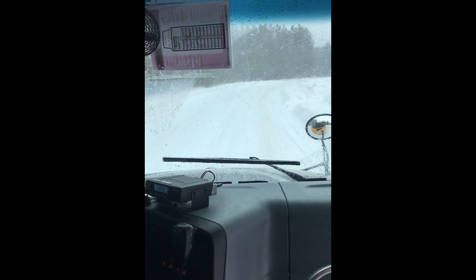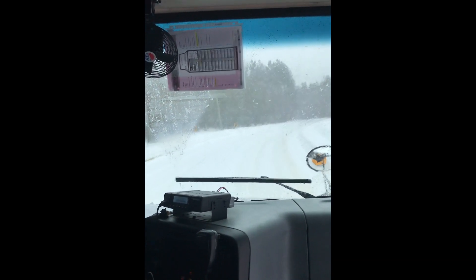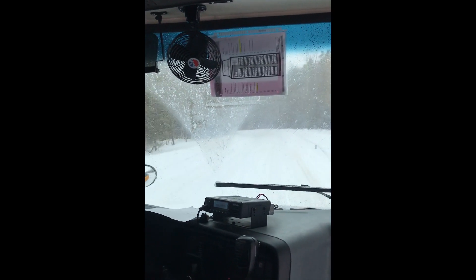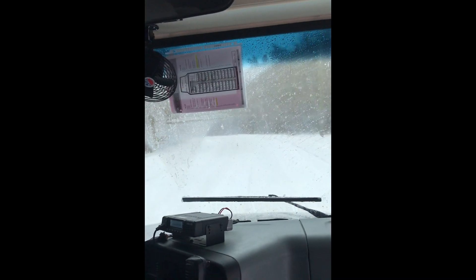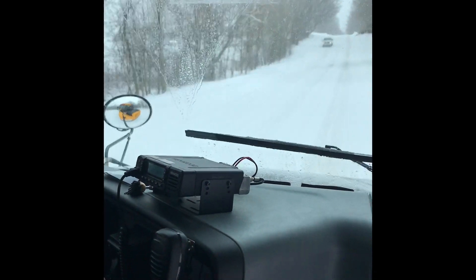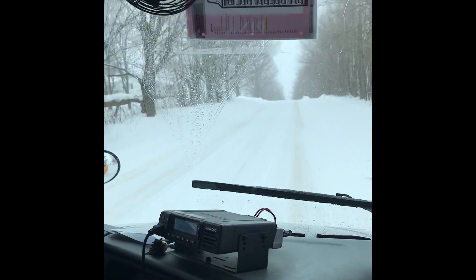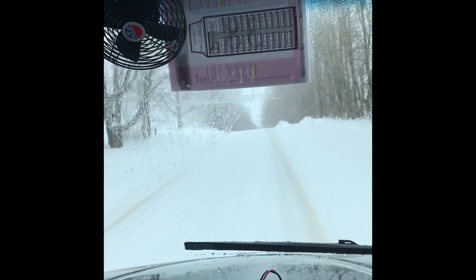Wet, slippery, and snowy roads call for slower speeds. Keep in mind corners — take any curves or corners slow and steady so that you are not sliding around them. If you have cars coming towards you, do not move over to the right. Maintain your lane. Slow down if you have to or come to a complete stop, because you do not know where the ditches begin and you could lose contact with the road.